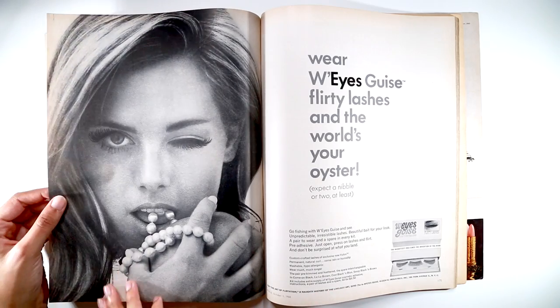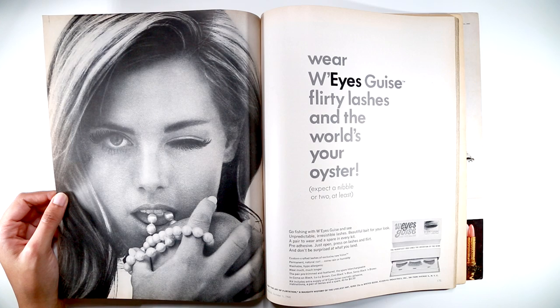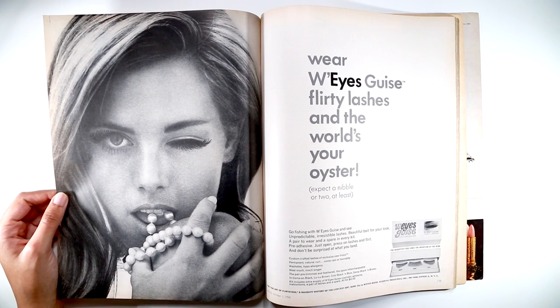This one's really good. So many of these ads are just great works of art on their own. You just want to take them out and frame them, but I don't want to take the magazine apart. This is a lash ad, obviously.